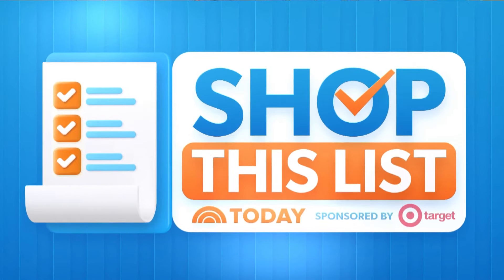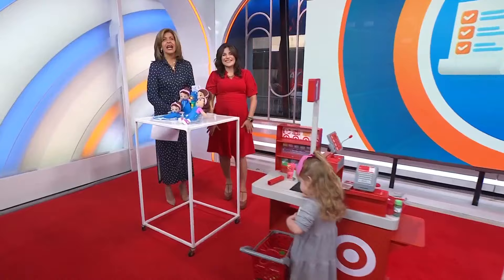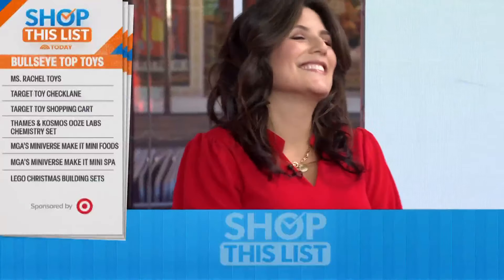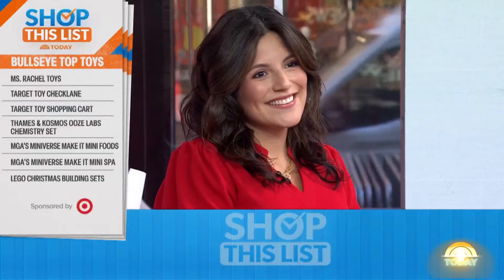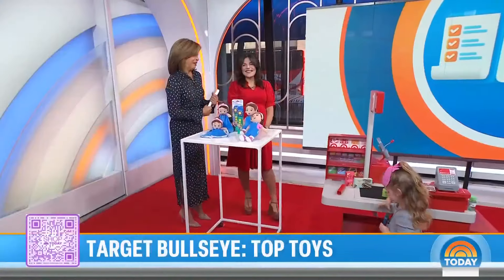We are back with a toy build edition of Shop This List to help Santa get a jump start on his stuff. We've got our Shop Today editorial director Adriana Brock here with the lineup of Target's hottest toys of the season. She brought some helpers. Scan that QR code and we'll get started.